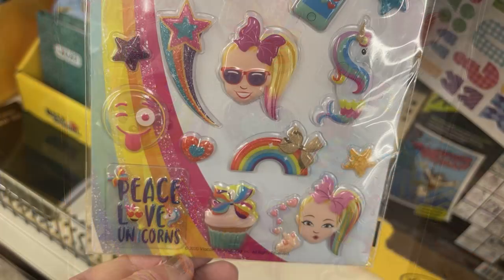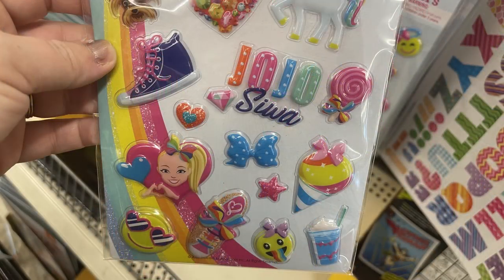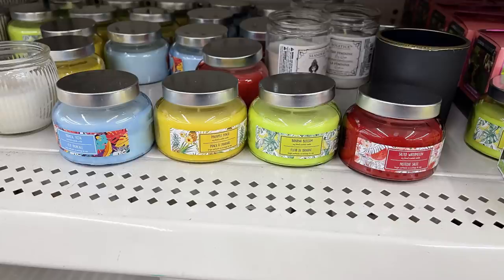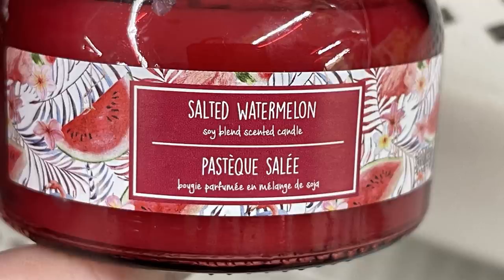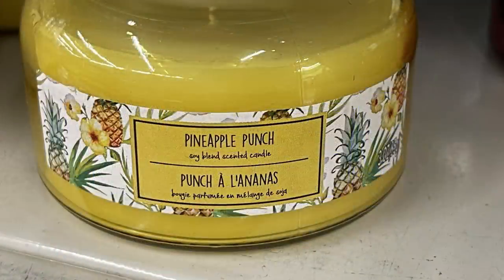Over in home decor, they had quite a few new things. They had some new candles this week — so pretty and the scent was amazing. I love the decorative tags on the front. The blue candle is called Tropical Fiesta; you can also get the red one in Salted Watermelon scent, the Banana Blossom, and my second favorite — Pineapple Punch.